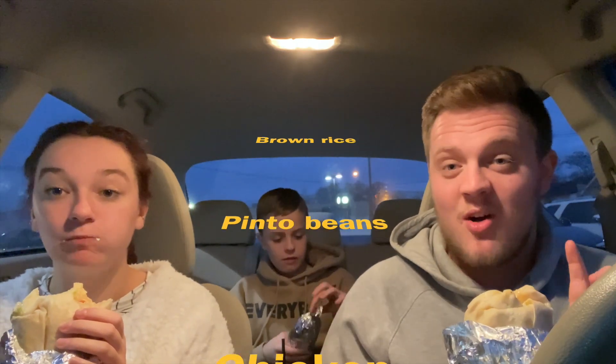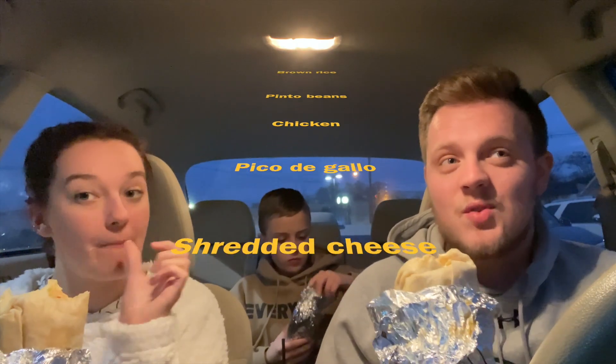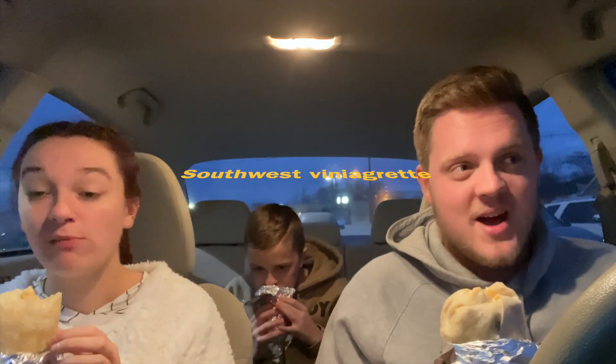So on mine, I got brown rice, pinto beans, chicken, some pico, shredded cheese, guac, and sour cream. I usually say sour cream and guac. And then I got the Southwest Vinaigrette — I've never had it before.